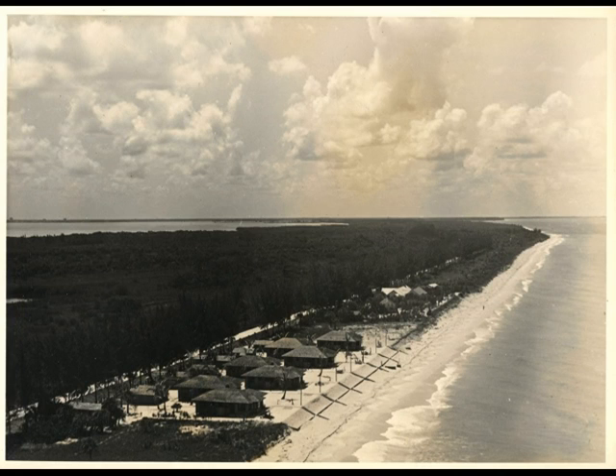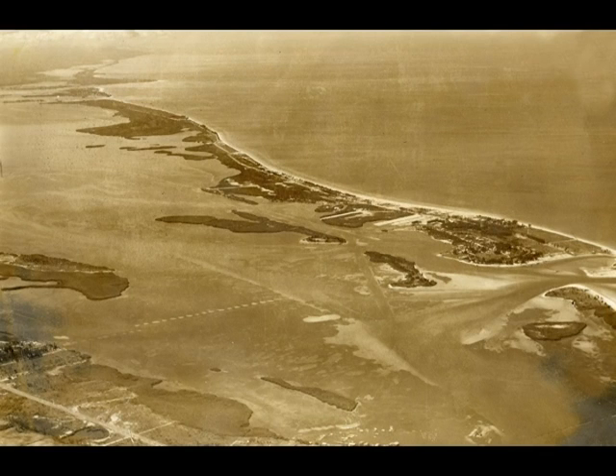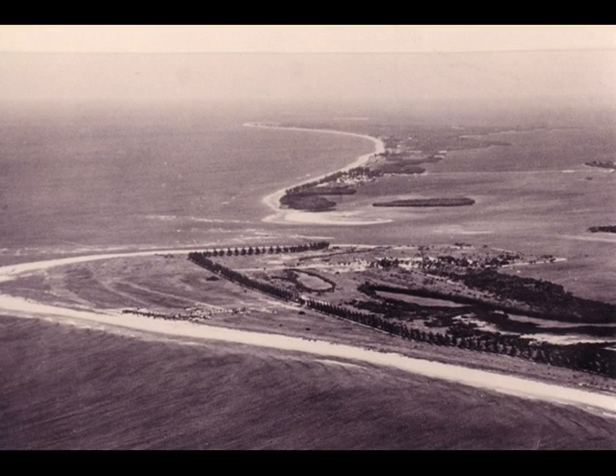Those are the Cheerio Cottages — some of the early cottages, small motel-type operations with cottages. There's the trailer park, and again you see the big wilderness area. This is a view of Longboat Key from north to south, and there's the wilderness area that became the Arvida development. There were also Whitney Beach cottages on the north end, and on the Gulf side there were cottages closest to the water.